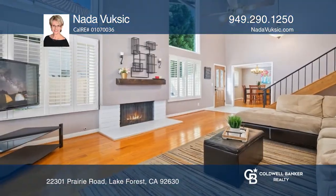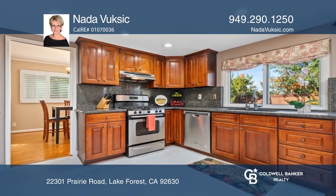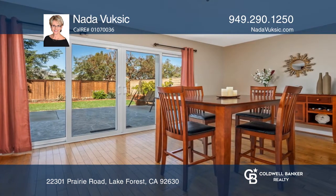Located in a much-desired Lake Forest neighborhood, this beautiful home offers four bedrooms and two and one-half baths. The kitchen has been updated with newer cabinets, granite countertops, and recessed lighting.